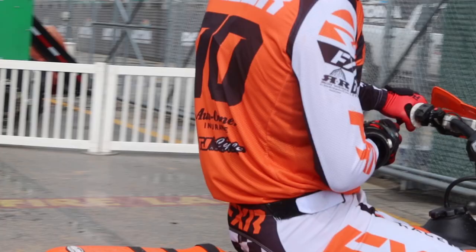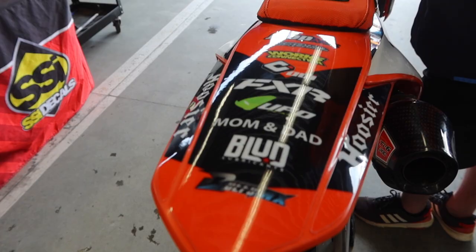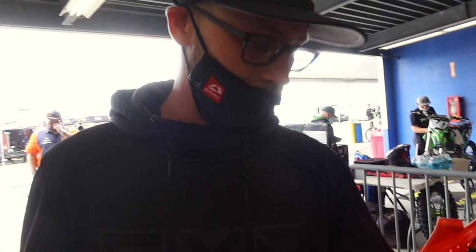As you can see today, it has started to rain here in Daytona, so we put on some UFO handguards. You can never go wrong with UFO — they have some of the best products out there. We also put on UFO plastics; they have the chain guides, the chain slides, the whole plastic kit comes with all of that, so you can't go wrong, bloomers and all.